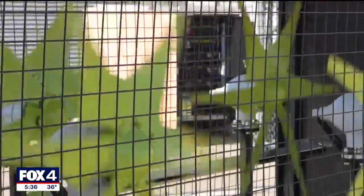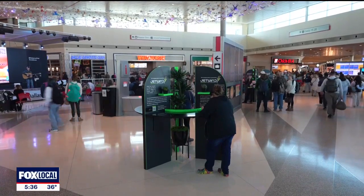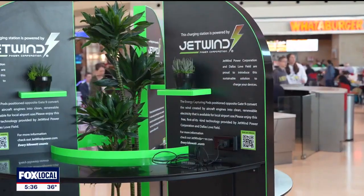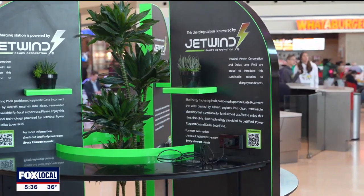For now, the man-made wind from jet exhaust is being converted into electricity to power two new device charging stations inside the terminal. The city's director of aviation says so far the stations have charged 10,000 personal devices.